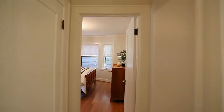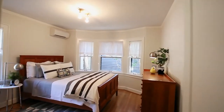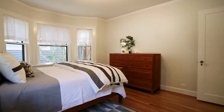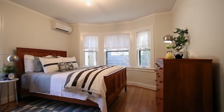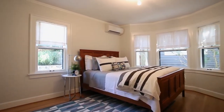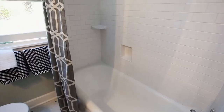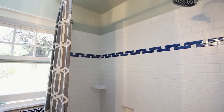This more than 2,400-square-foot home has a large main-level bedroom and an updated bath with subway tile and a refinished tub and historic fixtures.